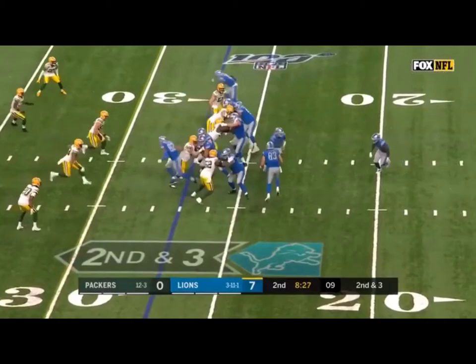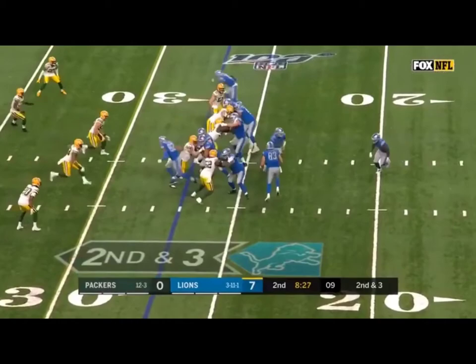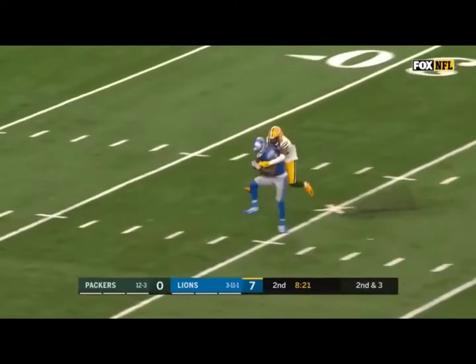Jumbo formation for the Lions on second and three. Another fake. Blau's got a lot of time, loading up, going deep for Galladay — he's got it! A bomb to Kenny Galladay, and he delivers again. Down to the 31, a gain of 43. Offensive coordinator Darryl Bevel has designed some pretty good shots.